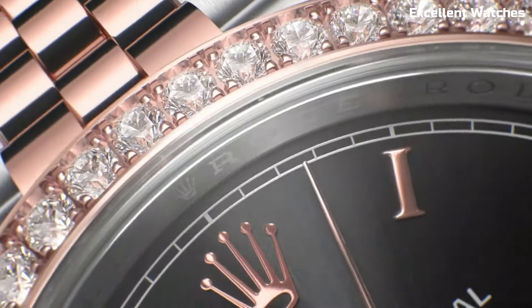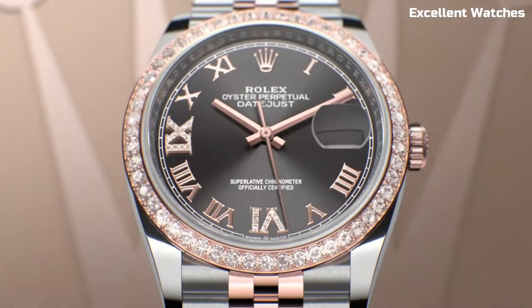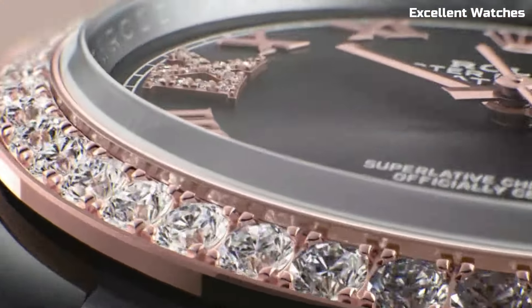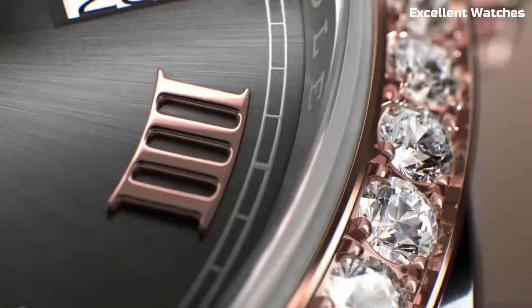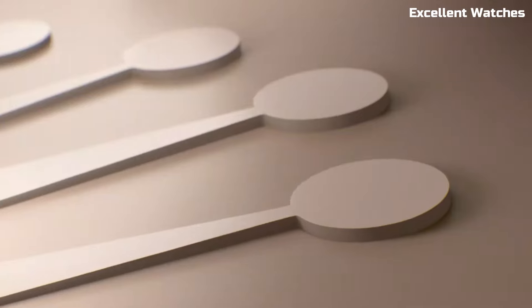With a wide range of dial colors, bezels, and bracelet options, the DateJust 36 offers unparalleled customization to suit your personal style. Whether you're at a formal event or simply enjoying daily life, this Rolex watch is a perfect blend of sophistication and reliability.